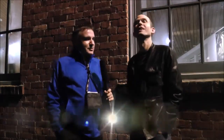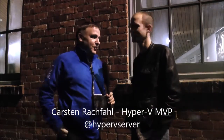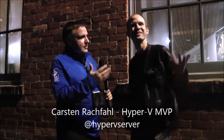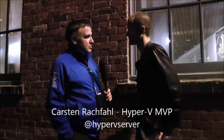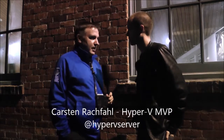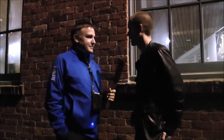I'm standing here at a nice corner in Seattle with Ben Armstrong, one of my heroes as I mentioned in some videos before. We're at the evening of the MVP Summit and I want to talk about the great stuff in Hyper-V coming in the technical preview, and maybe you can give us some more insight. I'm really excited to have the technical preview out there so that people can play with it.